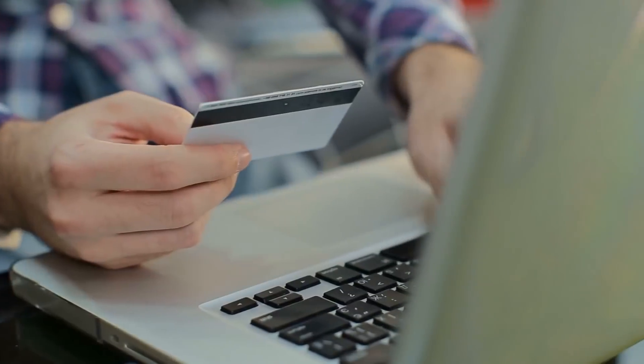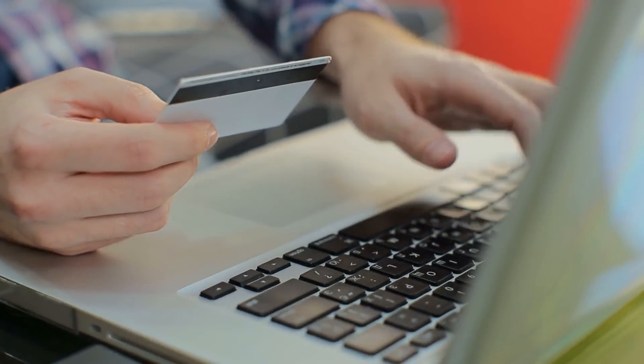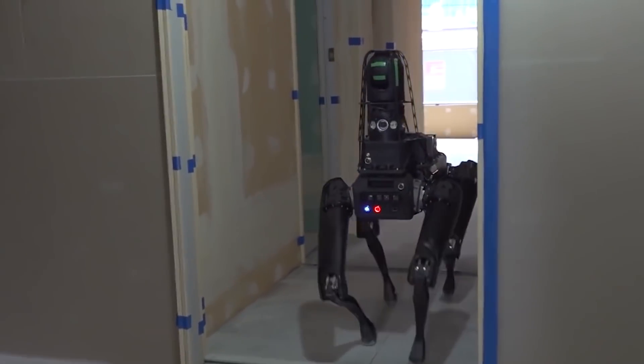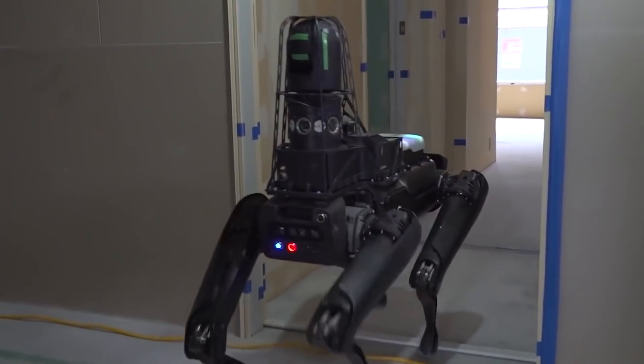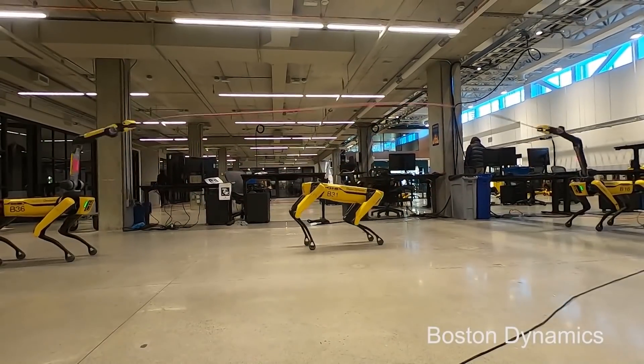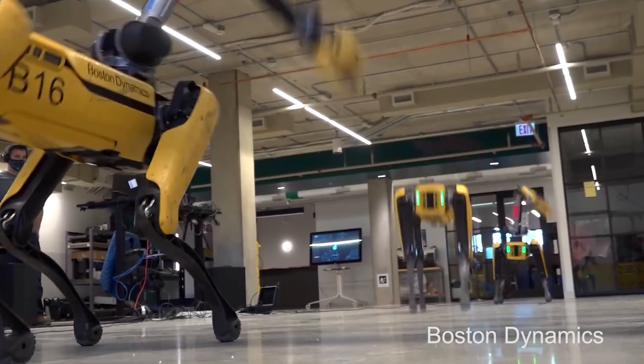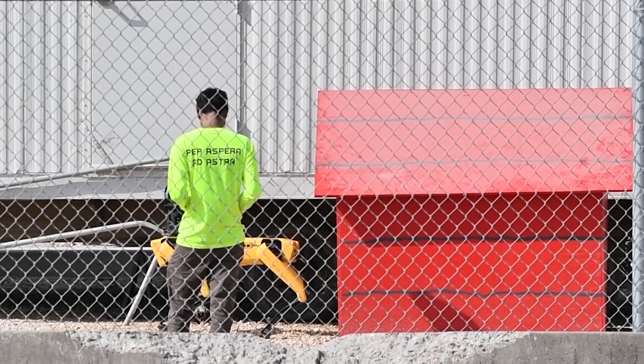Interestingly, Spot's SDK is available for anyone online, as it will allow programmers to develop custom applications for Spot to carry out various actions that could be used across distinct industries. The efficiency of this particular robot can even be marked from a lone Spot, which was used by SpaceX at their Boca Chica Starship test site.